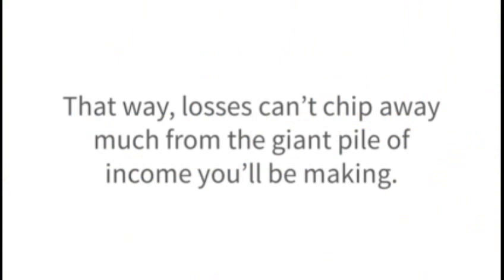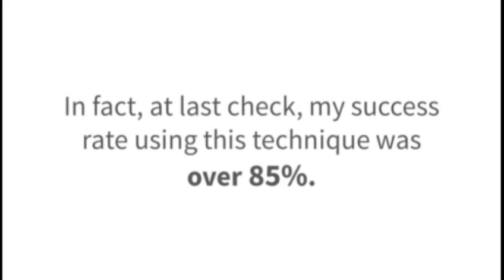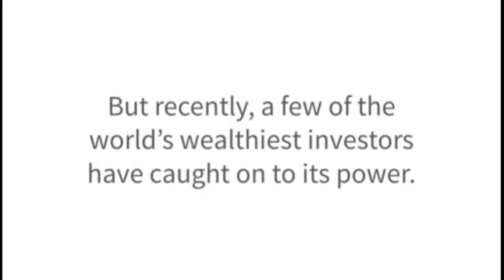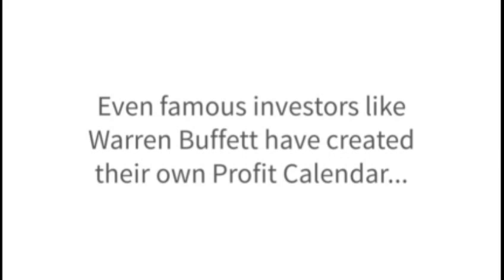That way, losses can't chip away much from the giant pile of income you'll be making. In fact, at last check, my success rate using this technique was over 85%. Are you starting to see why this is the best way to build a fortune in today's uncertain market? I wish I could say I'm the only one who knows this secret, but recently a few of the world's wealthiest investors have also caught on to its power.